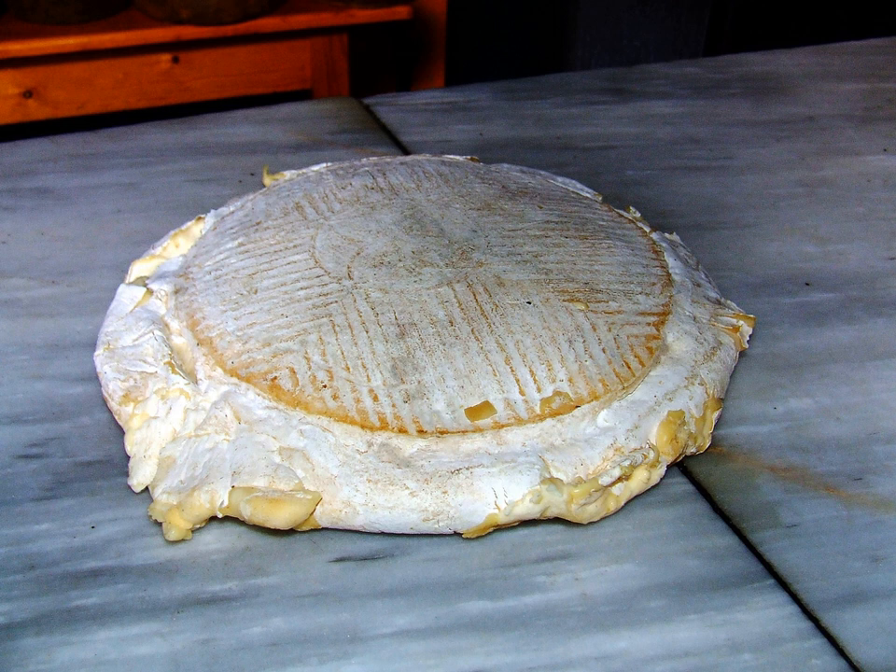The cheese is made in three varieties. Flor de Guia, which uses only the juice of the flower head of the cardoon in the coagulation.